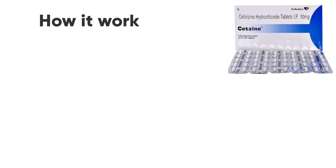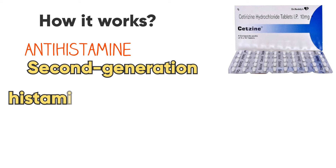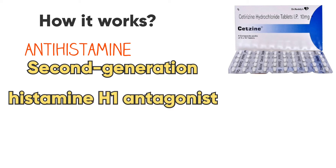How does Cetirizine work? It is an antihistamine belonging to the 2nd generation histamine H1 antagonist class.